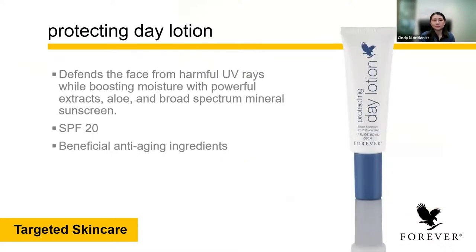Next is the Protecting Day Lotion. This protecting day lotion helps to protect and defend the face from harmful UV rays. At the same time, it boosts moisture with powerful extracts — aloe and mineral-rich ingredients. It has SPF 20, it's good for your face, and it has anti-aging ingredients. These anti-aging ingredients are the same ingredients found in the Infinite range.